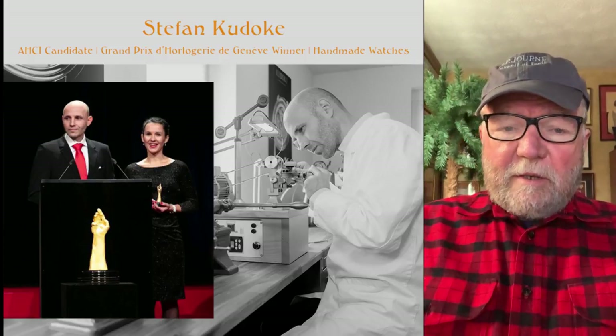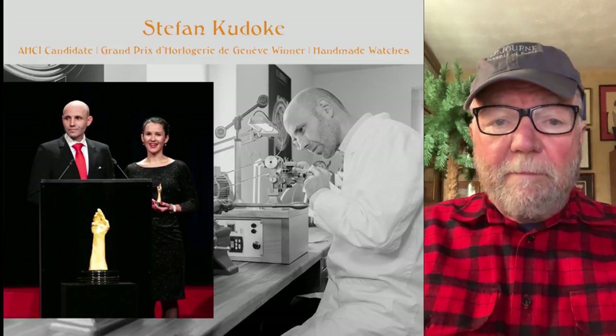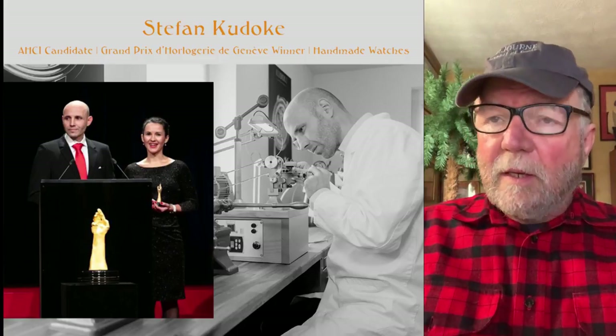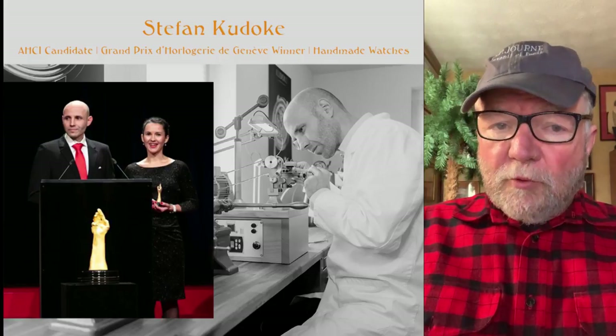Hi everybody, I'm Bill Sanders and this is WatchArtSci, the art and science watch collection. Today's Vest Pocket video is going to take a look at Stefan Kudike, who is a master watchmaker in Germany.